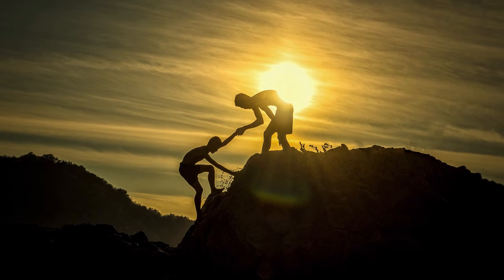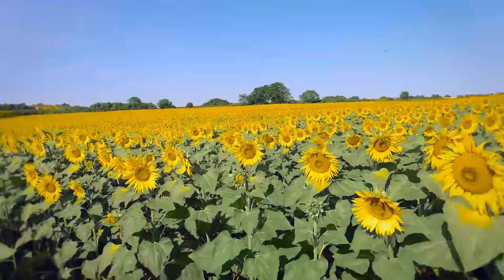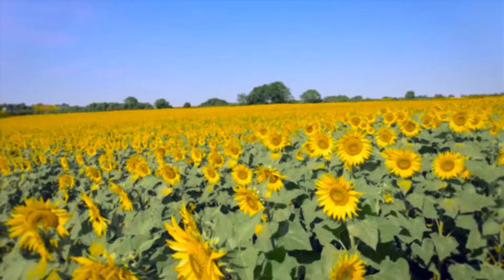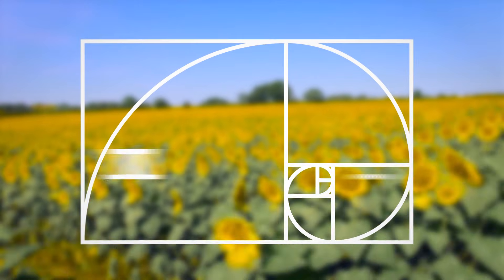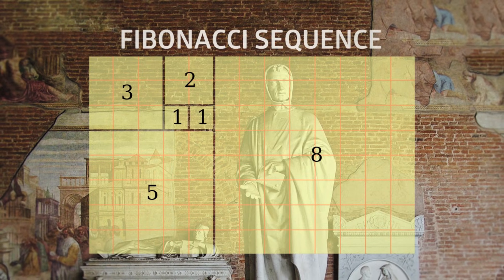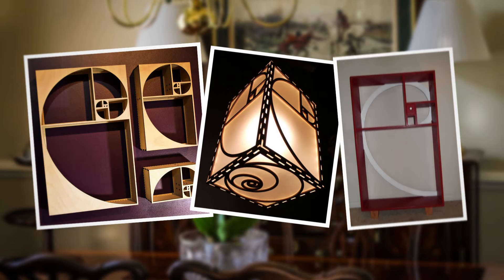You've probably heard of the Golden Rule, and you might even be using it in your daily life. But there is another little bit of gold that is playing a role in your daily life that you might not know about: the Golden Ratio, or 1.618. The Golden Ratio is a proportion based on the Fibonacci Sequence, and can be found almost anywhere in life, probably even in the room where you are sitting.